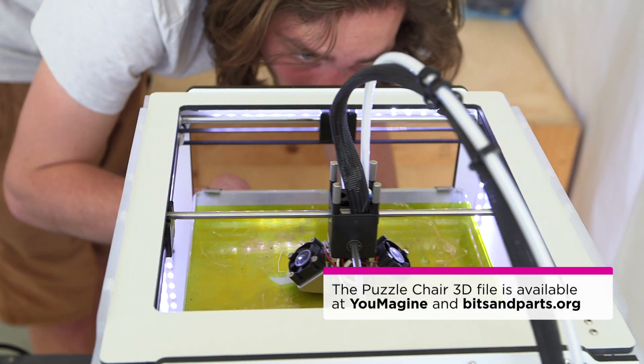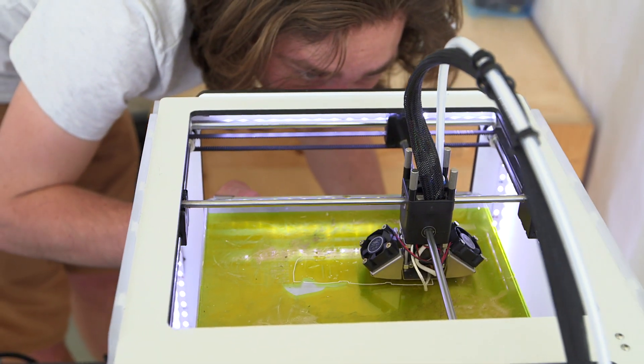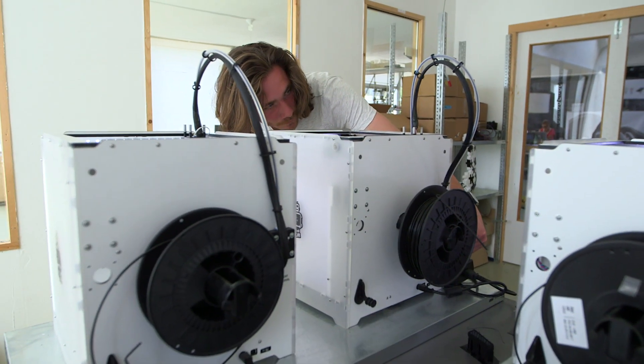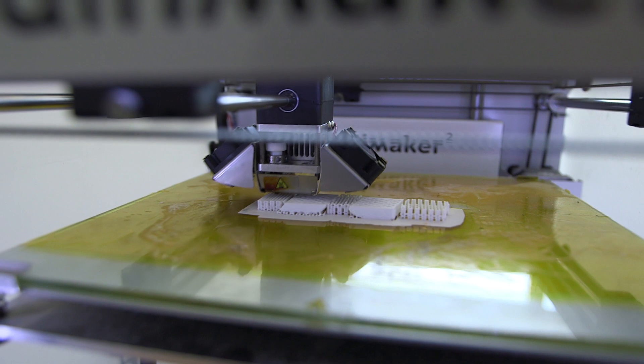We found one company that is actually very much in line with our philosophy about sharing the files. Ultimaker basically shares the whole machine for free online and asks people to improve. And this inspired us as well, because we realized that this is the way to make innovations.